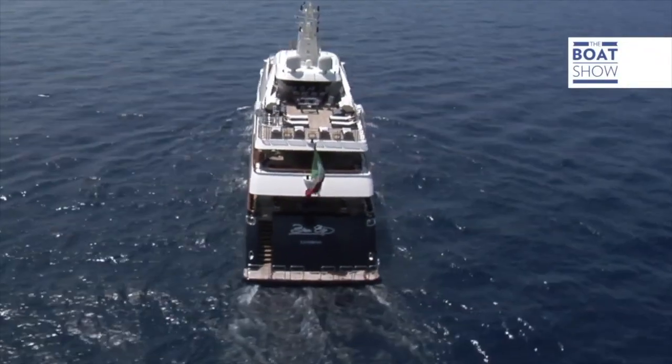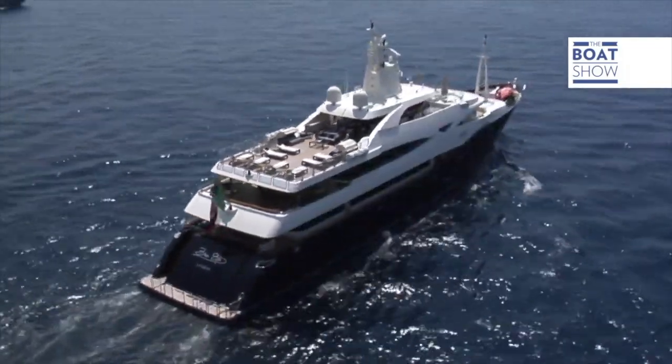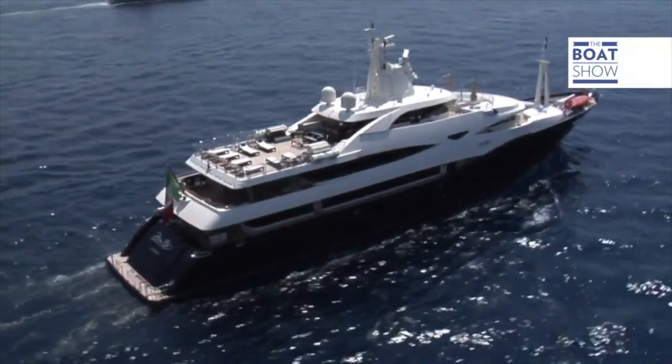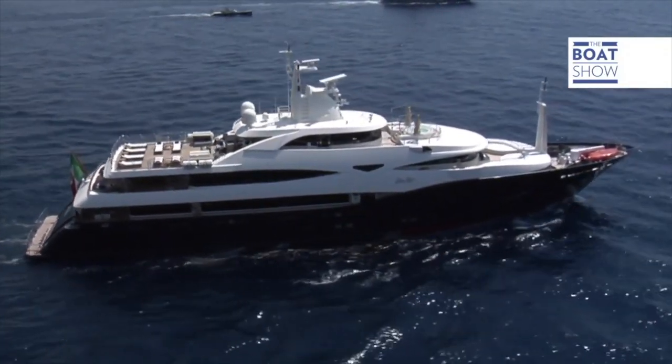Es un yate a motor de 60 metros del astillero CRN, perteneciente al Grupo Ferretti, firmado por el estudio Succon International Project para los externos y de Fabrizio Etzmania para los interiores.